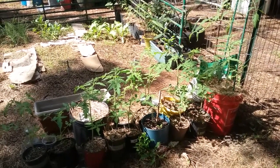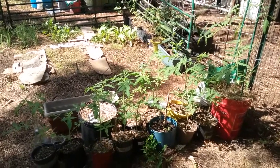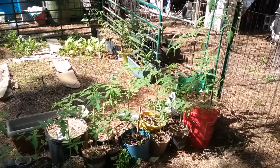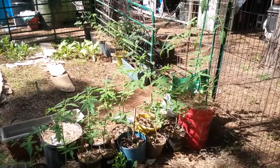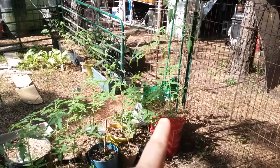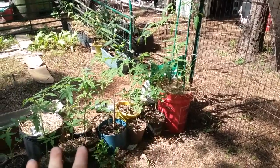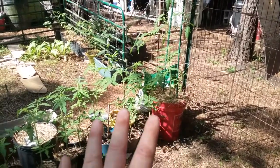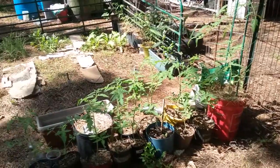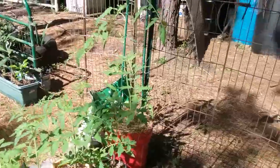Good morning everyone! I have to show you the garden since we got all that rain from the subtropical storm Alberto. My garden has gone crazy! If you remember just the other week, I transplanted these tomatoes and they have pretty much doubled in size in less than a week. It is a major growth spurt for tomatoes.